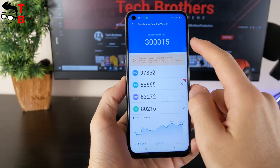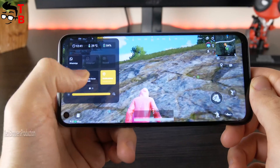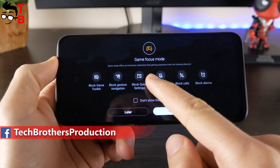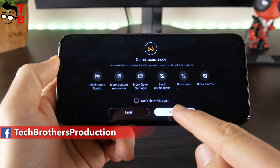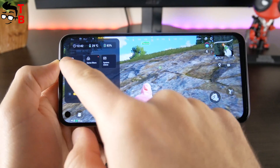Realme 8i has very good benchmark results, and you can play any games on this smartphone. I also like the gaming mode on this mobile device — you can see the temperature of the smartphone and use game focus mode, screen recording, and built-in messaging to chat with other players.